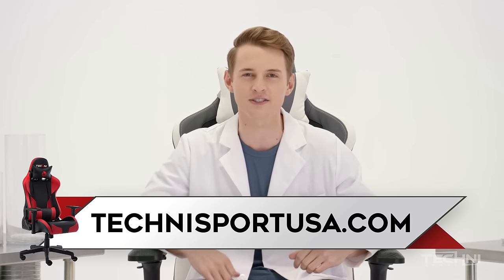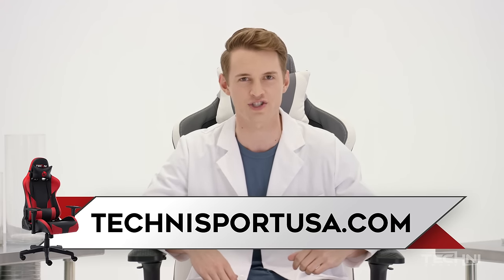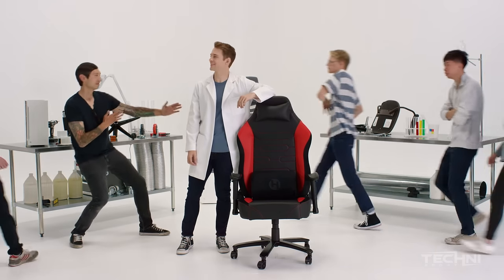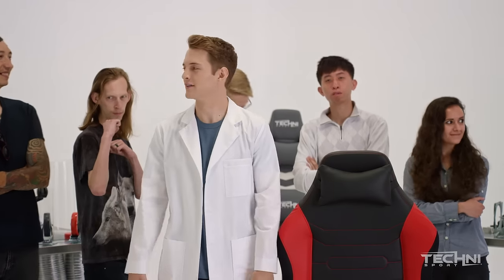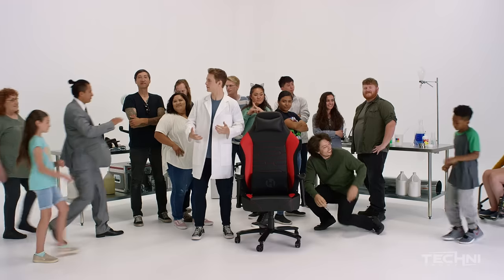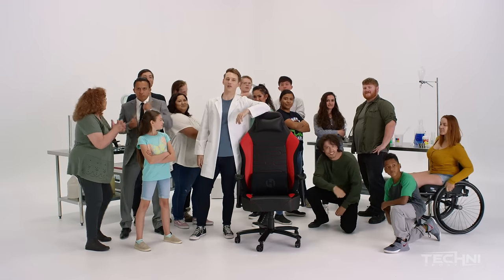This chair decimates the competition, just like you will when you upgrade to a TechniSport gaming chair. Visit TechniSportUSA.com to cure your bad charitosis today. TechniSport chairs were made to fit any body type, because we love all gamers. I said all gamers. All gamers! Every single one!